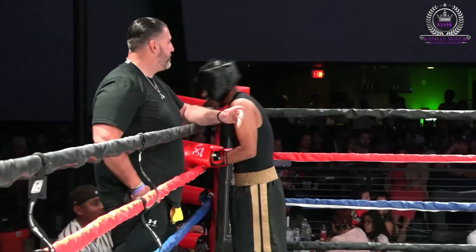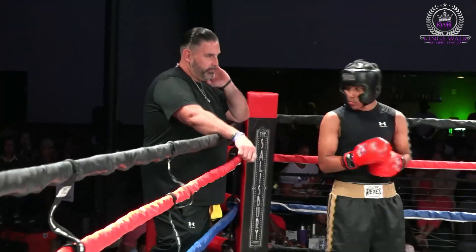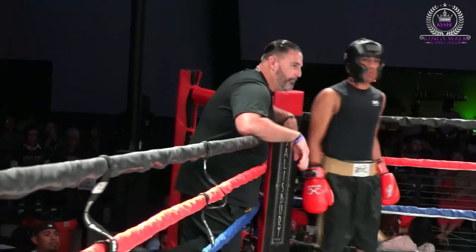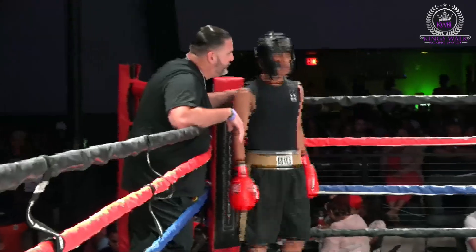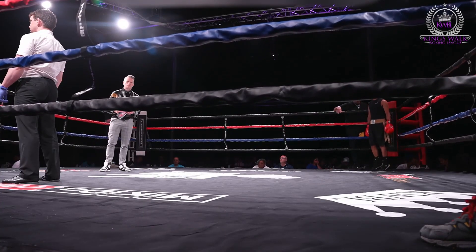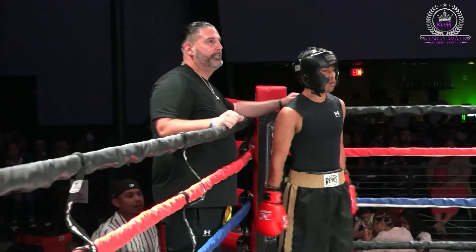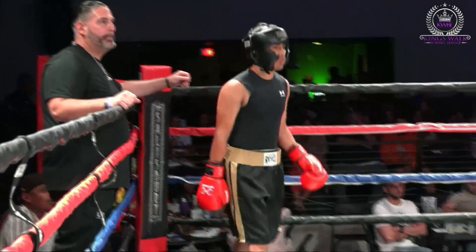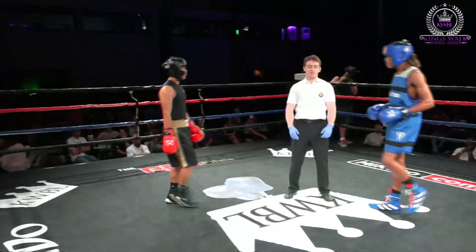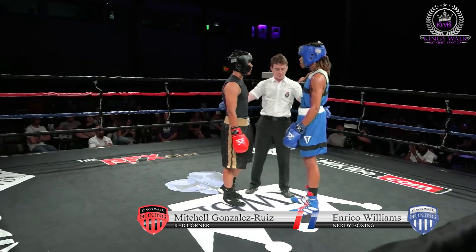I'm really proud of these guys coming out to support Ken's Walk Boxing. This is the 138 pound weight division — this should be fun right here. Enrico, let's walk the wall. It should be an interesting matchup here, two really, really good coaches.